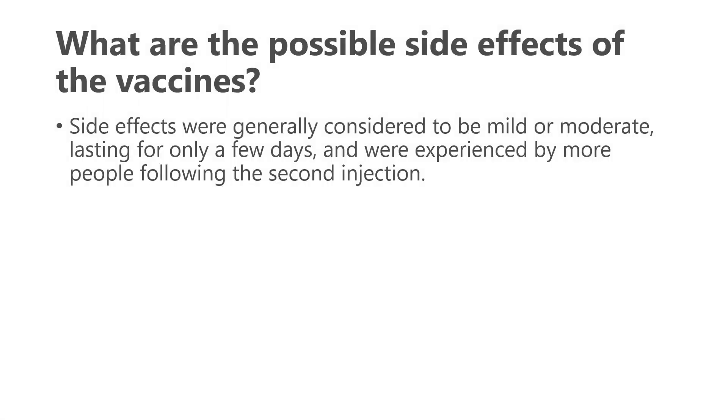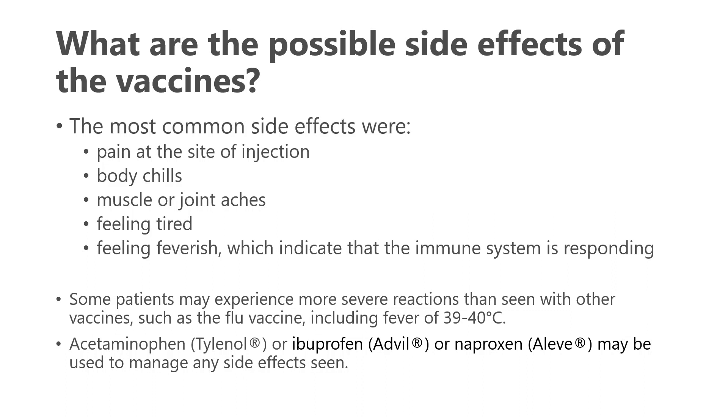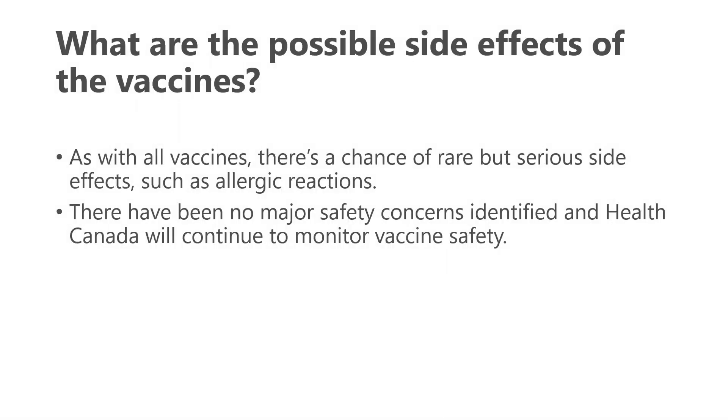What are the possible side effects? Generally, they were considered mild or moderate and only lasted a few days, and were more often experienced after the second injection than the first. The most common side effects were pain at the site of injection, body chills, muscle or joint aches, feeling tired, or even feeling feverish, which indicates the immune system is responding. Some patients may experience more severe reactions than seen with other vaccines, such as a slightly higher fever, but things like Tylenol, Advil, or Aleve may help manage those side effects. As with all vaccines, there is a chance of rare but serious side effects including allergic reactions, though no major safety concerns have been identified yet, and Health Canada will continue to monitor for vaccine safety.